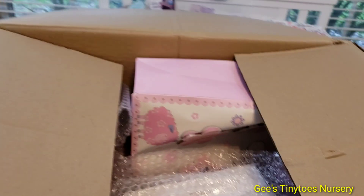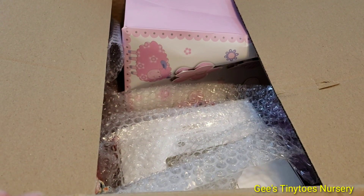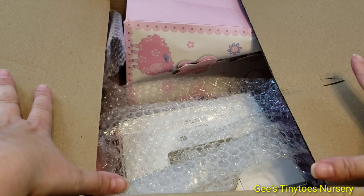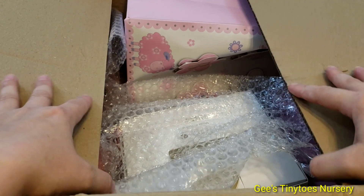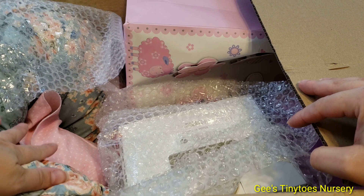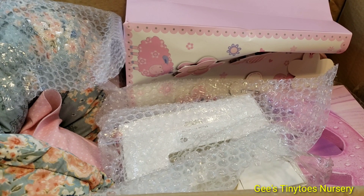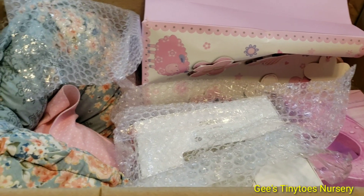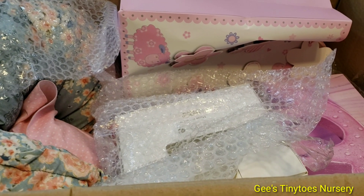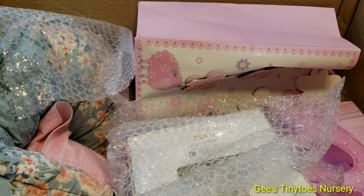There are a couple of people in the community who know who she is, and they've kept the secret for me. Let's take a peek at what's in this box - it is huge and heavy. As I open it, I see something - I'm not sure if it's a boppy or what, but it's beautiful.